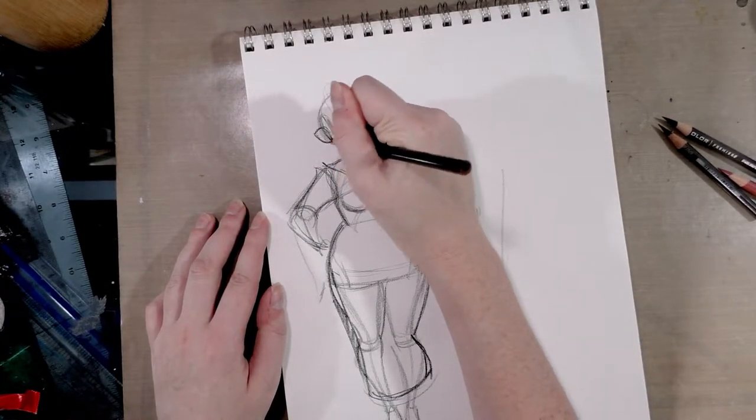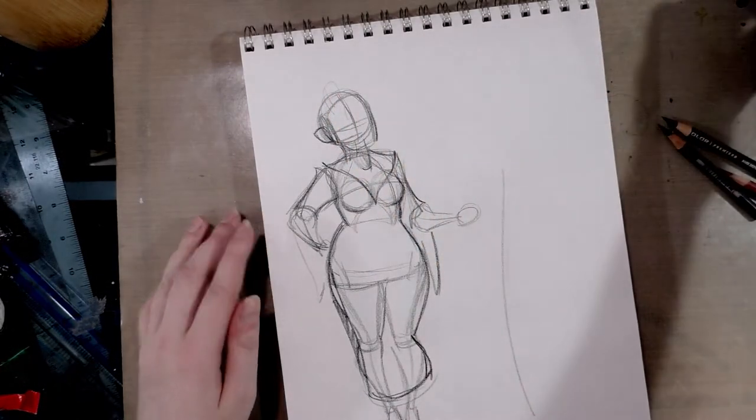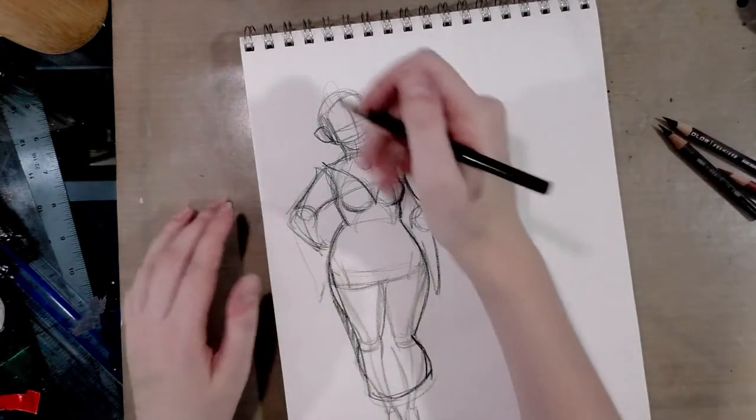And we'll give her little pointed ears that tend to be like the trite trademark of vampires. Because if I were to pursue this, I would pursue it as a humor comic.